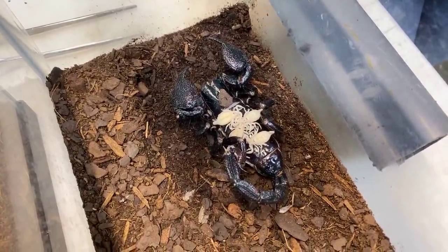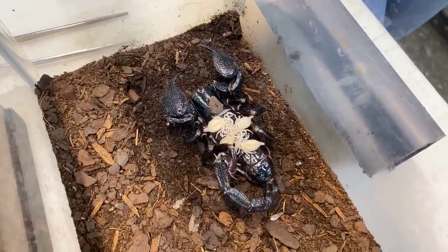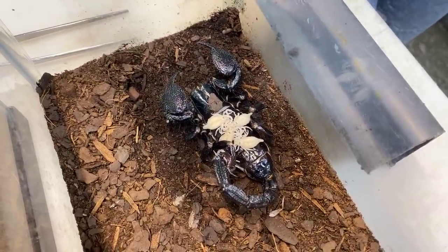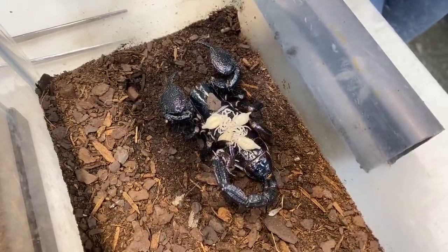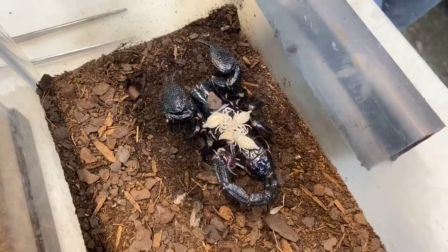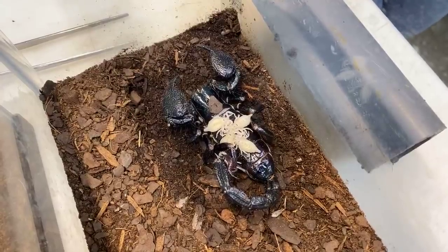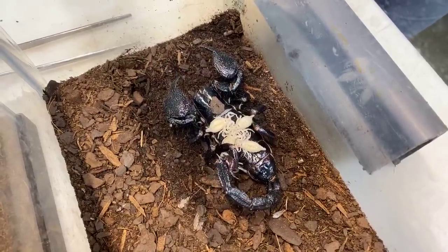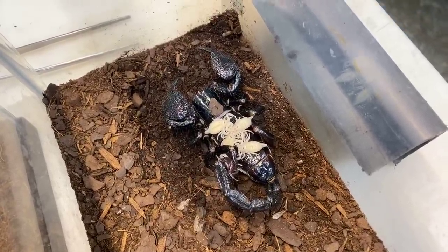Emperor scorpions are very protective of their young. She'll protect them for quite a while — they'll run to her for protection and hide under her. As she eats, they'll eat remnants of what she eats; for example, we feed them live crickets here. It's actually pretty cute. This species is not dangerous, and the babies' stingers don't work very well in the beginning because they're so tiny — they probably wouldn't penetrate much.